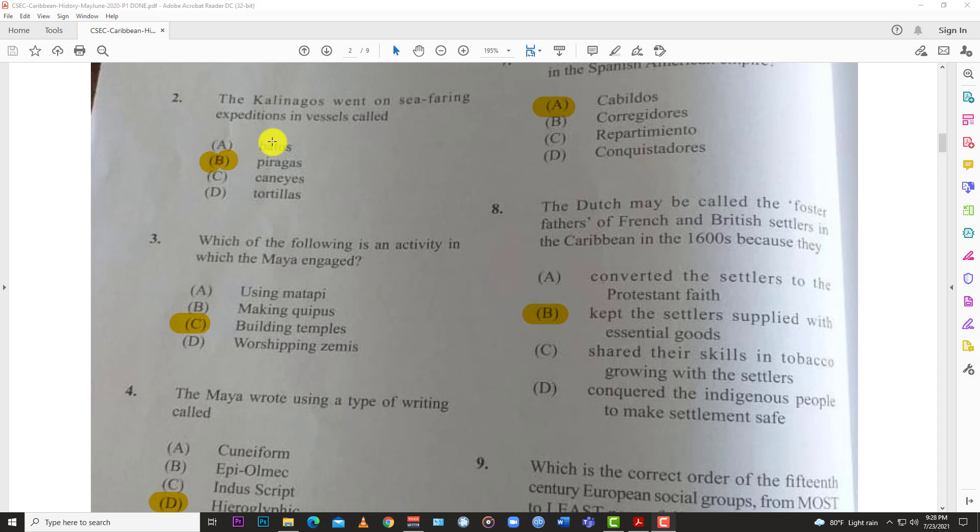Number two: the Kalinagos went on seafaring expeditions in vessels called — the answer here is B, the pirogues. Those are the vessels that the Kalinagos used.